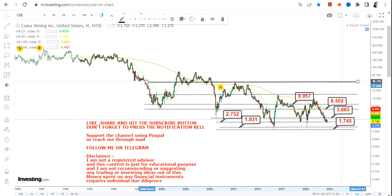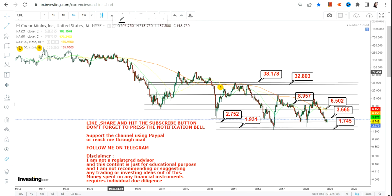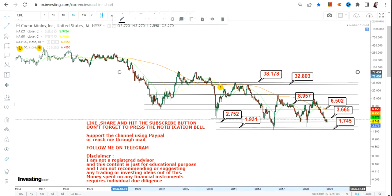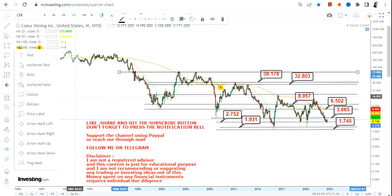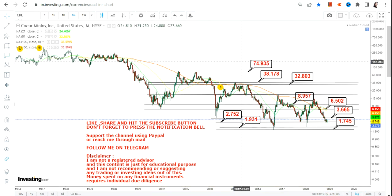Beyond $8.95, we will open up for $32.80, then $38.17, and after $38 you will see a big swing towards $74 on the upside.